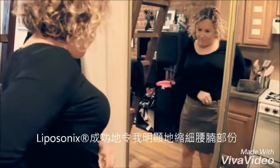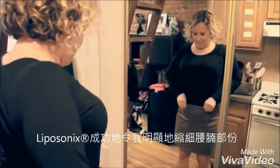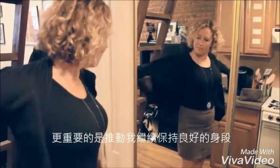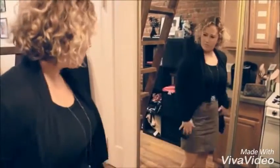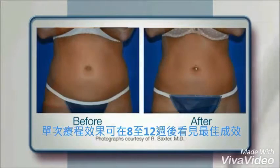It's actually slimming down right before my eyes, and the second thing which is just as important I think is that it keeps me motivated to stay in shape and keep these extra inches off my stomach. Maximum effect of the Liposonics treatment will typically be seen approximately 8 to 12 weeks after the treatment.